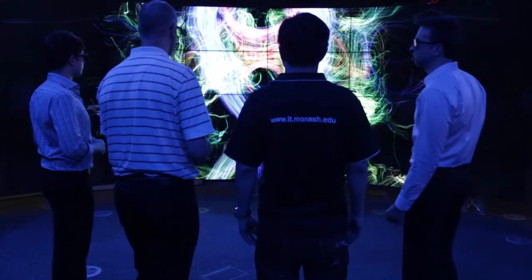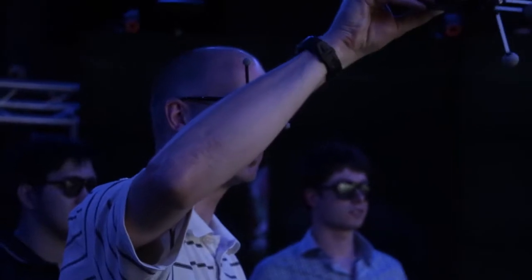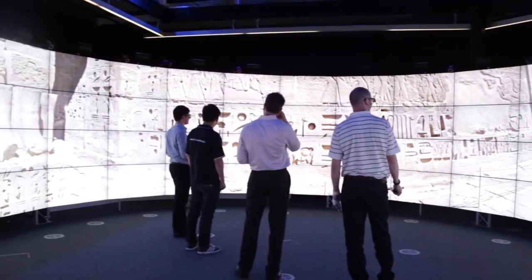We see the Cave as functioning as a modern viewfinder for a very, very large microscope. The Cave 2 facility allows our researchers to be essentially dropped into the middle of their data sets, where they can walk around those data sets and rely on their intuition and their scientific background to make new discoveries.